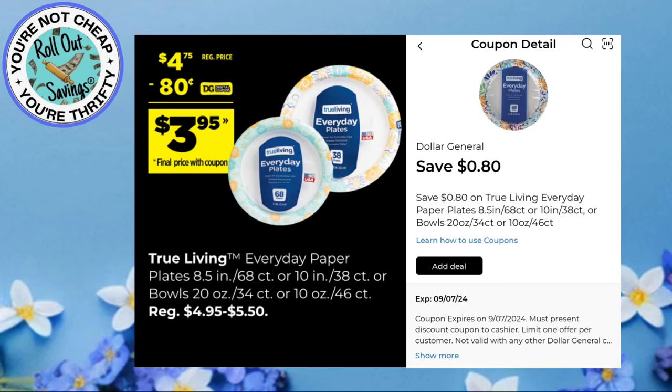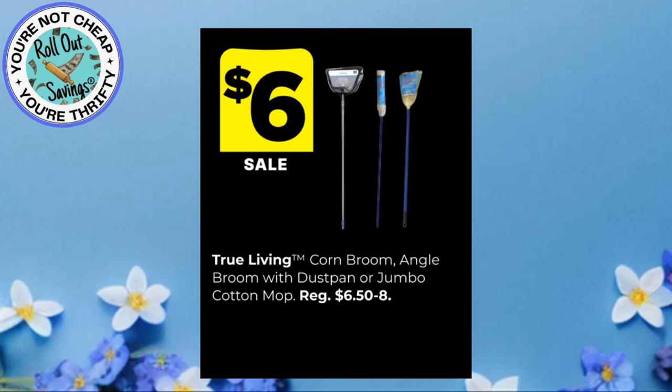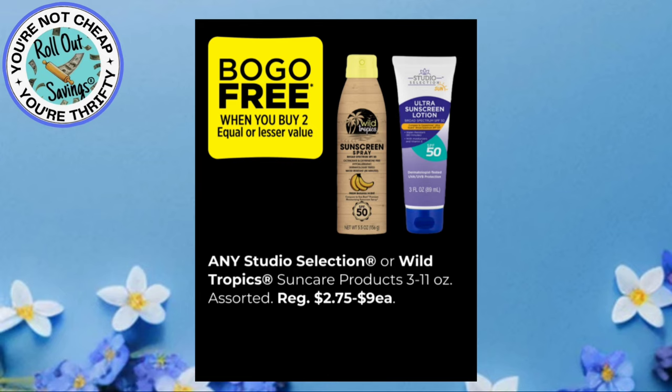We also have an air circulator, a 20-inch round fan, normally $40 for $30. And we have some True Living Paper Plates — they're $4 with an $0.80 coupon, making them $3.95. You have True Living Corn Brooms, Angle Brooms with Dust Pan, and Jumbo Cotton Mop for $6. Any Studio Selection or Wild Tropics Sun Care items are going to be buy one, get one free.